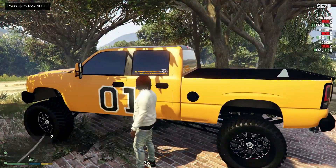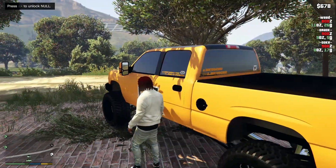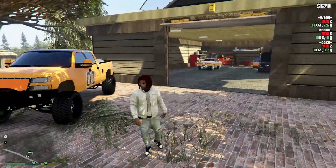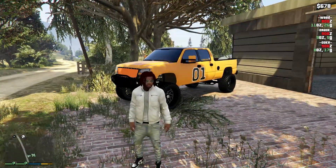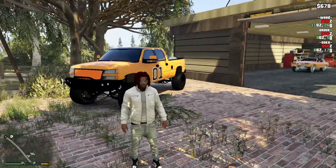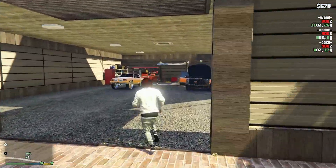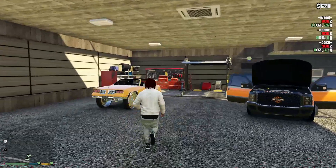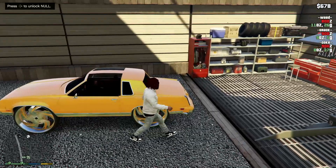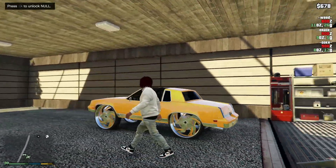I need to bring the dually up here too. We still got that at the shop down by Grove Street, and we still got some cars at the stash house. We need to bring some of those up. We also brought the Cuddy up here — we were doing a little bit of work to it too, so we'll let it chill up here.